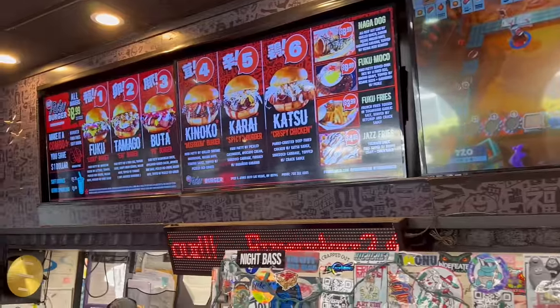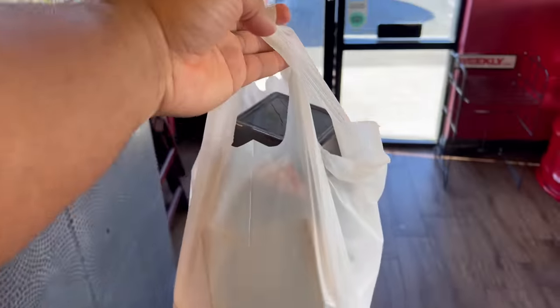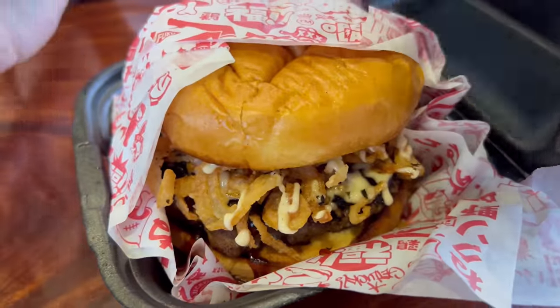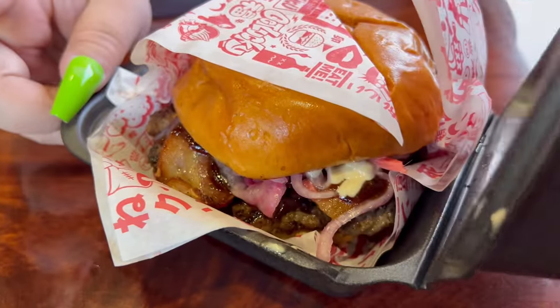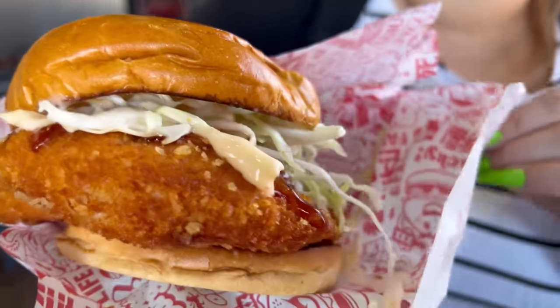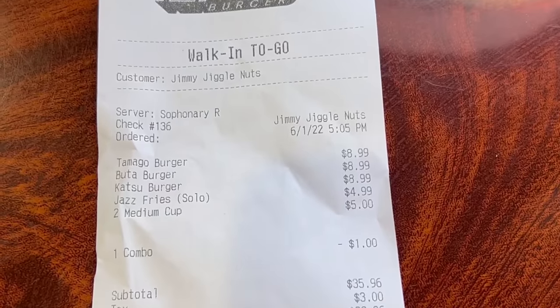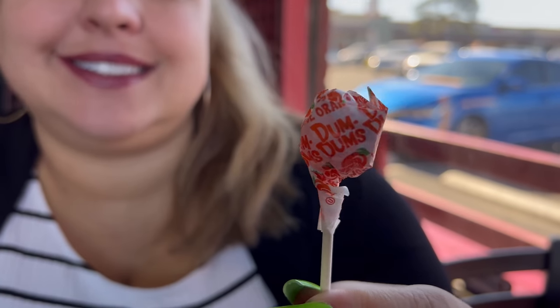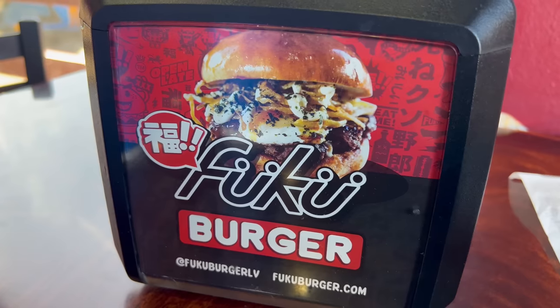They were also blasting some Tupac and some really cool tunes while we were there. Here's the menu — we got everything to go, but we wanted to show you the burgers first. This is the first one we got, so delicious — crispy onions, a fried egg. The second one had some bacon and pickled something on it, and this was their fried chicken sandwich. Over here are their jazz fries. We wanted to show you the price point, and it came with a nice little lollipop, so that was pretty cool.